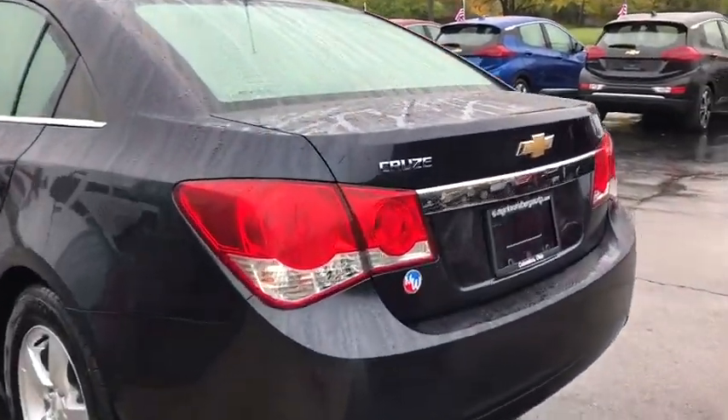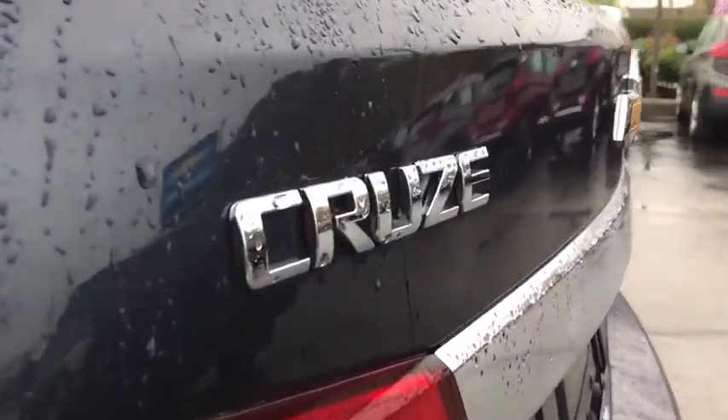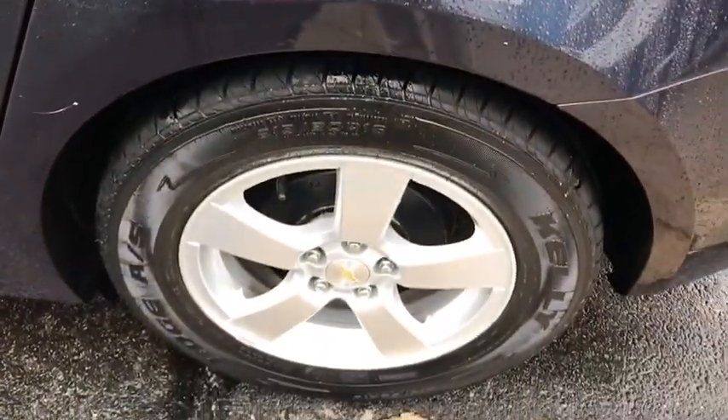Floor mats, cruise control, AM-FM stereo radio, front-wheel drive, rear defrost, power windows, CD player, MP3 player, bucket seats, trip computer.